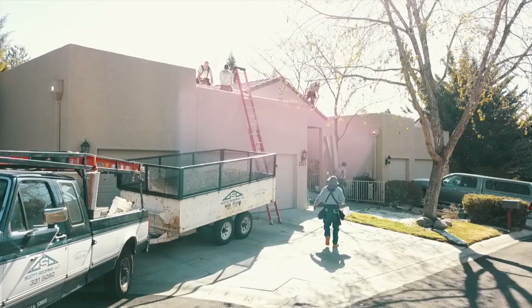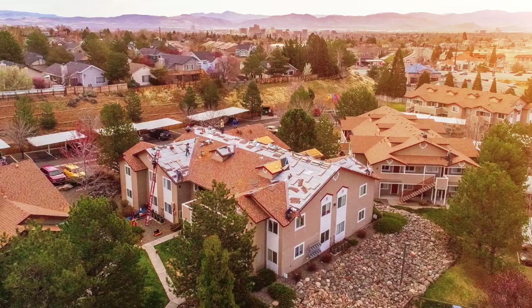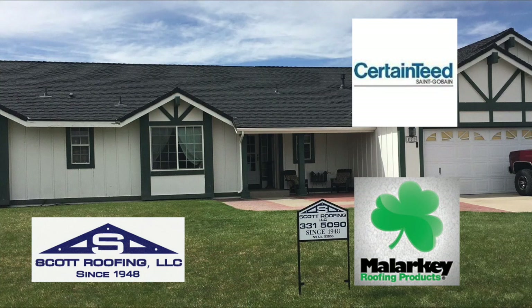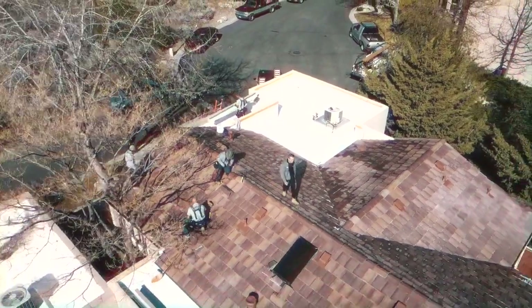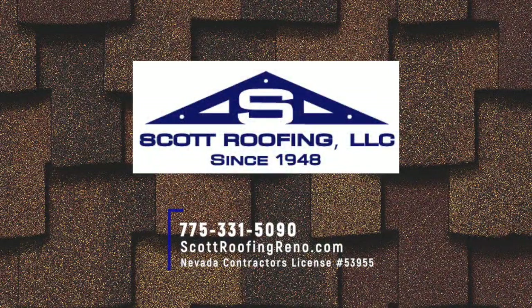We want to let everybody know that Scott Roofing is roofing homes in our area and has been for 70 years now. This is a great time — if you think your roof is near the end of its life, don't wait till winter, don't wait until they're booked up. Work ahead, talk to them now, get an estimate. Your roof is the first line of defense against mother nature — don't leave it to just any company. Trust the local company that's been in Northern Nevada for 70 years. Scott Roofing uses only the highest quality products from companies like CertainTeed and Malarkey to ensure your roof lasts almost as long as your home does.